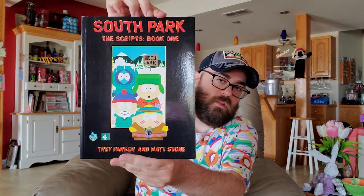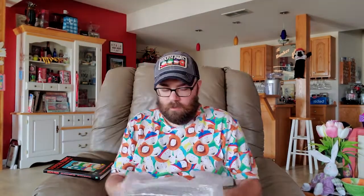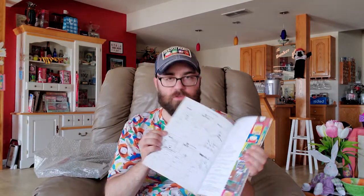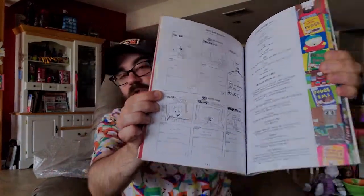I paid a lot of money for these back in the day. They are South Park script books — there is volume one and two. I think I paid for volume two first and paid way too much money for it, then found it on a different website for a lot cheaper. I thought it was some rare collector's item. One of them I paid out the ass for, and it has storyboards and scripts in them. I don't ever really look through these because I'm a collector and I don't want to mess them up.